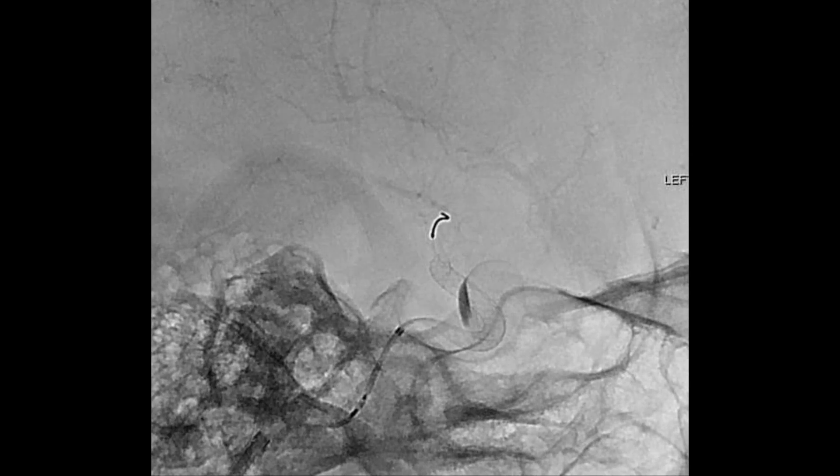Dr. Stefan Munich says he adopted the technique about two years ago. What we have found is that that turn is not as problematic as we had initially thought, and we're able to access most blood vessels and perform most procedures through this approach.